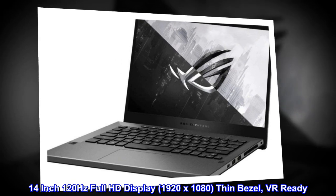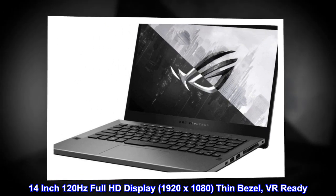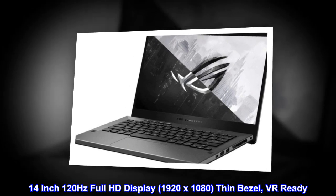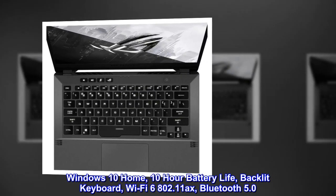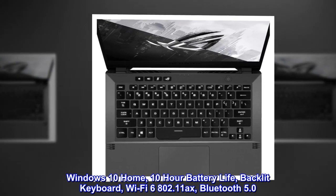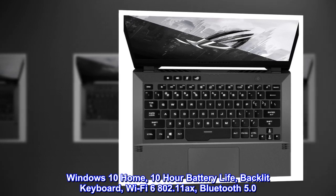14-inch 120 hertz full HD display, 1920 by 1080, thin bezel, VR ready. Windows 10 Home, 10-hour battery life, backlit keyboard, Wi-Fi 6 802.11 axe, Bluetooth 5.0.